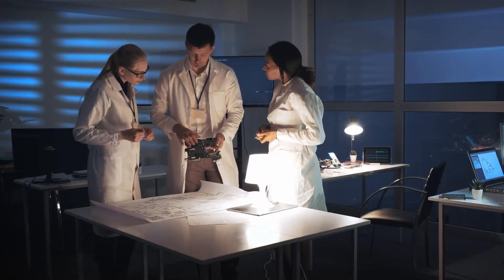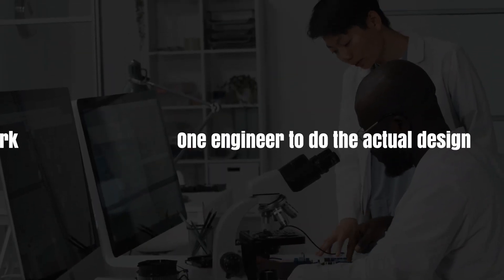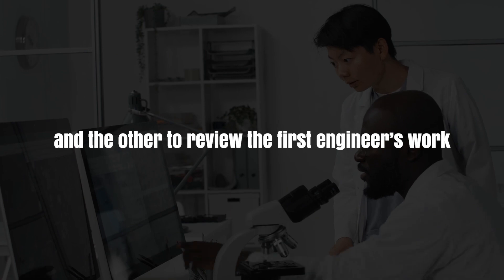But wait — you've probably hired someone to develop your product because you don't have the skills to do it yourself. So how are you supposed to review their work? Well, the best solution is to hire two completely independent engineers or developers — one engineer to do the actual design and the other to review the first engineer's work. I've written a lot on my blog about why you should always get independent design reviews, and that advice becomes more important when hiring an unknown freelance developer.